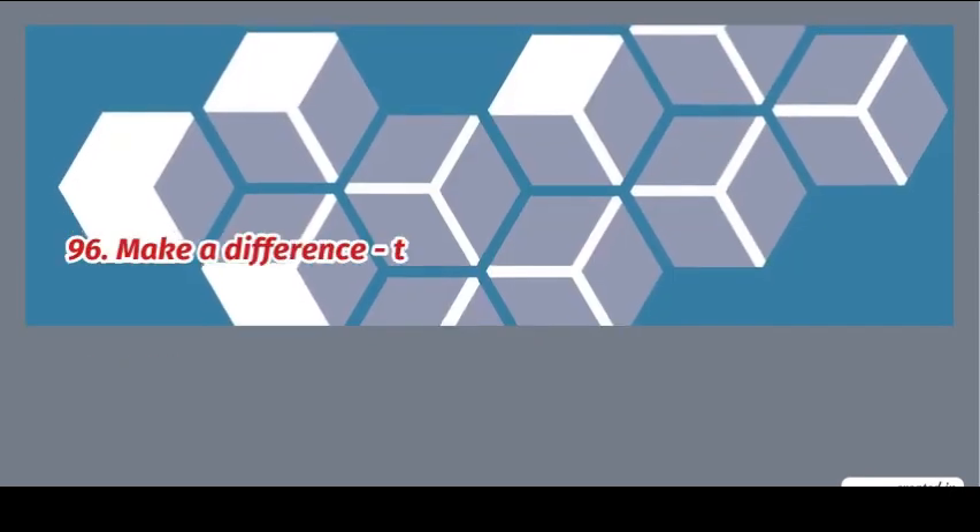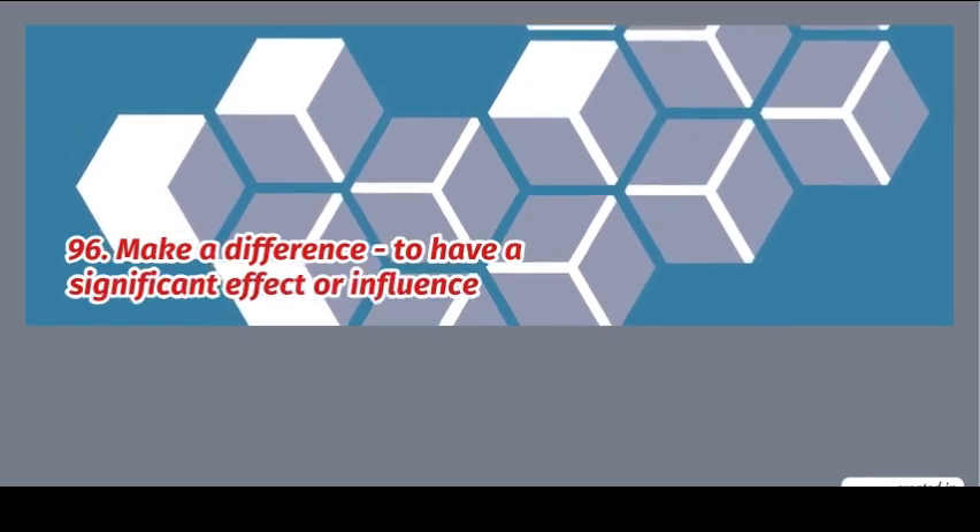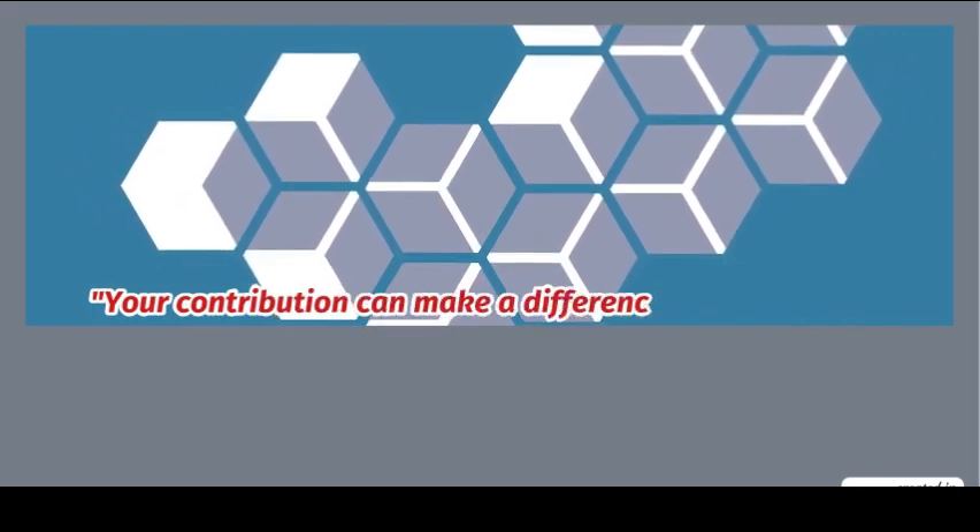96. Make a difference: to have a significant effect or influence. Example: your contribution can make a difference.